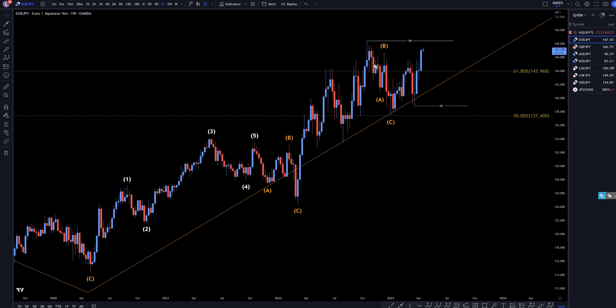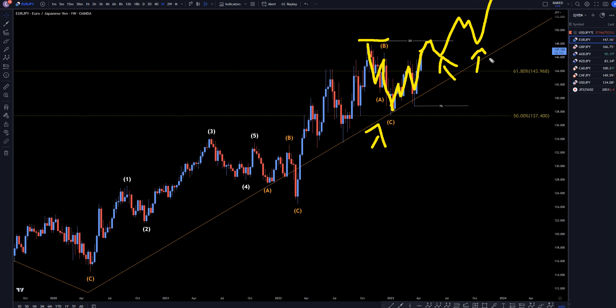Going down to the weekly, we see a lot of ABC corrections. The most recent one is right here, and as you can see, we are making higher highs and higher lows ever since. I still think this is going to break out of this zone. I'm sure there's going to be a lot of pullbacks along the way, but pullbacks are actually very good for us, because at the end of pullbacks is where we can look to enter long for the continuation of the uptrend.